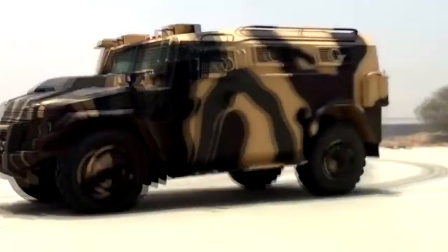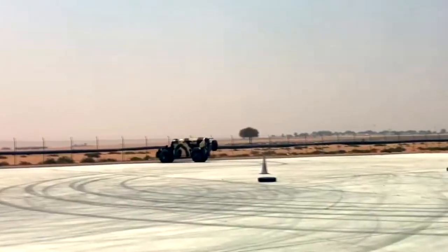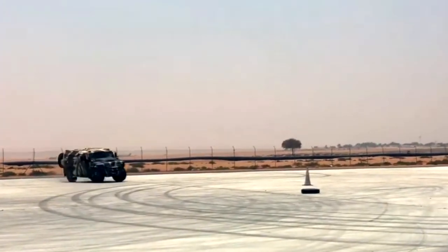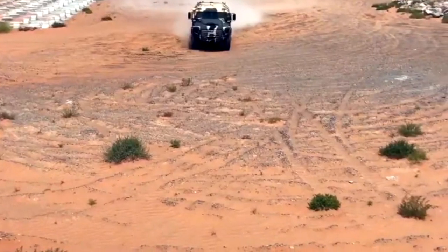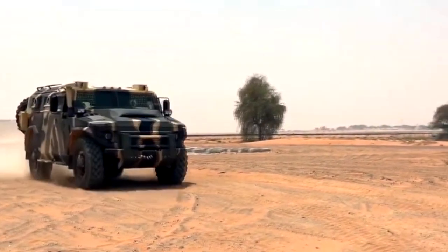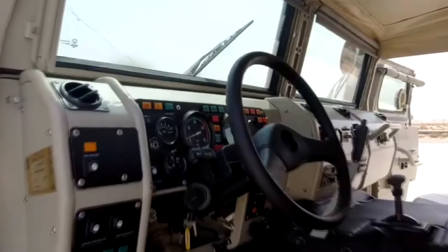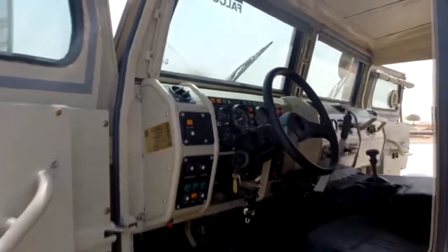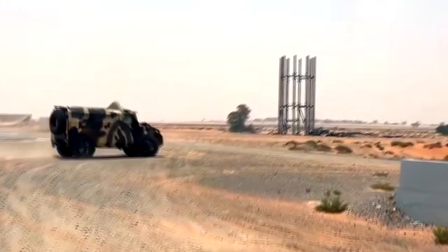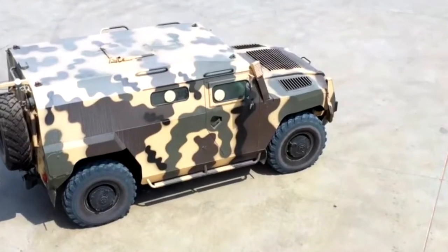The Falcon APC can also be fitted with weapons systems, transforming it into a mobile command center that can provide support to dismounted troops, delivering firepower without ever leaving the safety of the vehicle. The Falcon APC is able to navigate through even the toughest terrain thanks to its advanced communication and navigation systems, and its spacious interior ensures occupants have room to breathe and relax during long journeys.